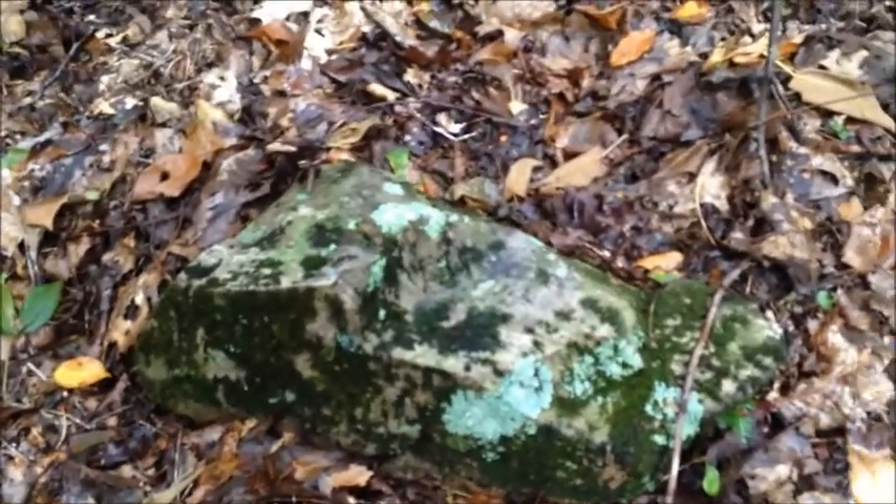Here is an island rock — somehow it wandered its way into this forest. You can tell it is an island rock because it is covered in moss and it is wet, it is moist. Hopefully it will enjoy its new home in the forest.